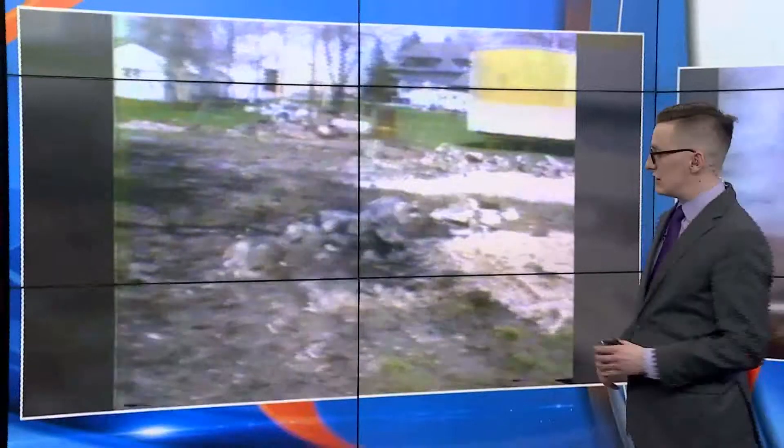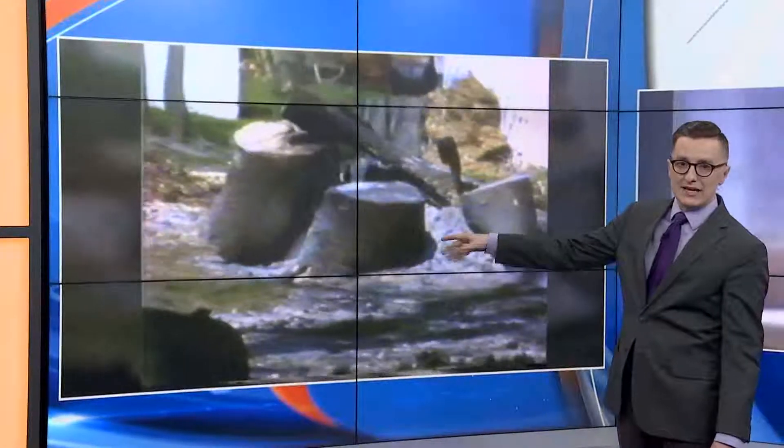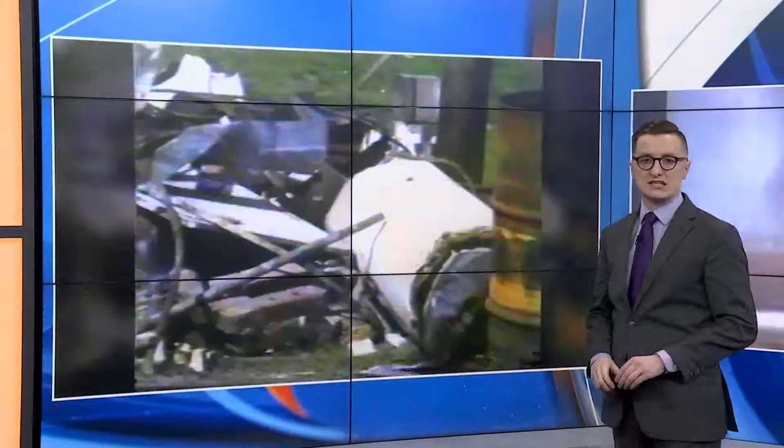In its wake, there was quite a bit of damage. This is what it looked like in Sedoris. It took quite a bit of time for the recovery to take place. One year later, there were still destroyed foundations in place and lots of piles of rubble — a long cleanup effort for residents in central Illinois.